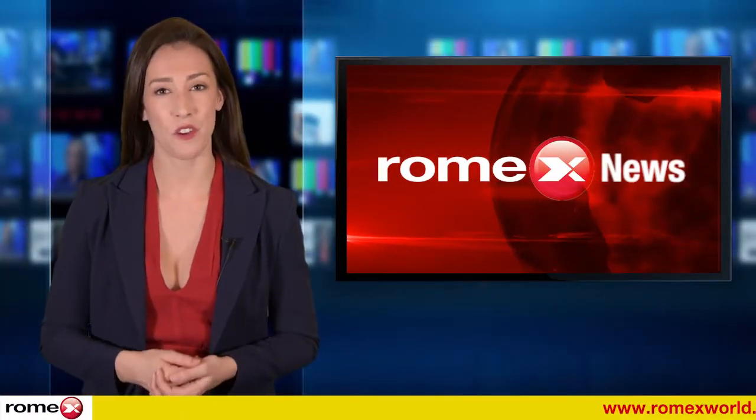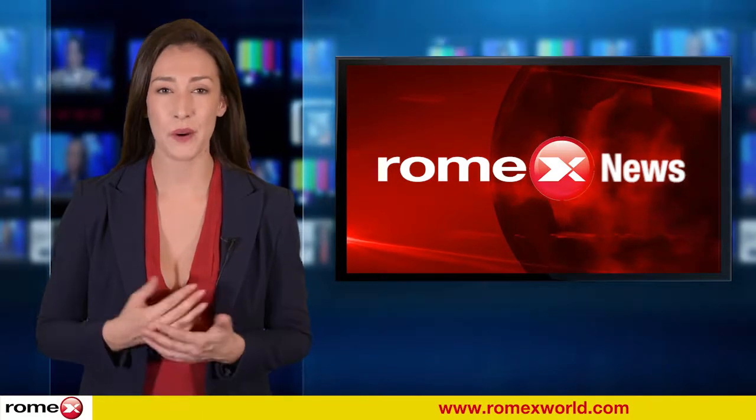Hello, I'm Kimberly Joy for Romex World News. How accurate are your employees' mileage claims?